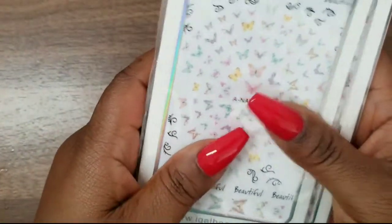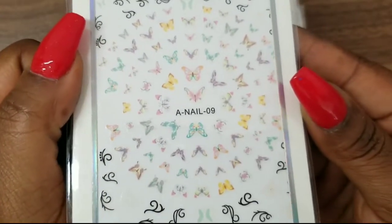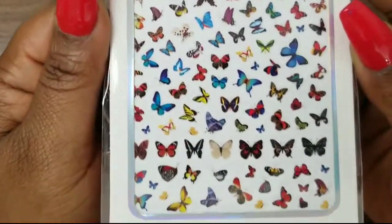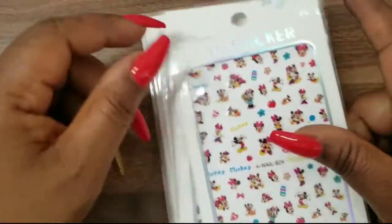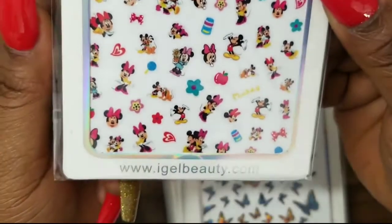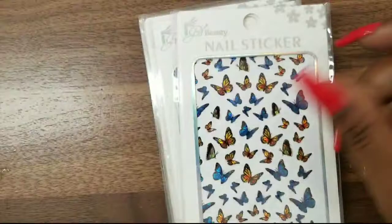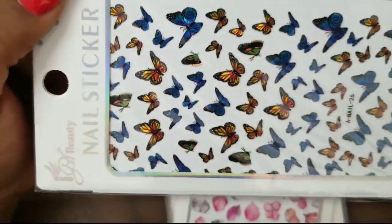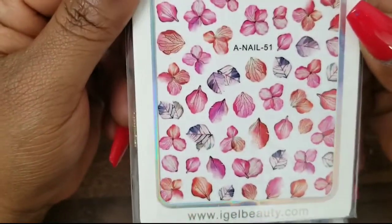Next I have these stickers from Eye Gel Beauty — this was during their 60% off sale so these are great deals. I have butterflies here — very spring. Then more butterflies; I feel like these can go through all the seasons. My daughter loves Minnie Mouse so I wanted to get some for a little mini manicure on her, and even do some for myself so we can match. I also got more butterflies — these seem more holographic.